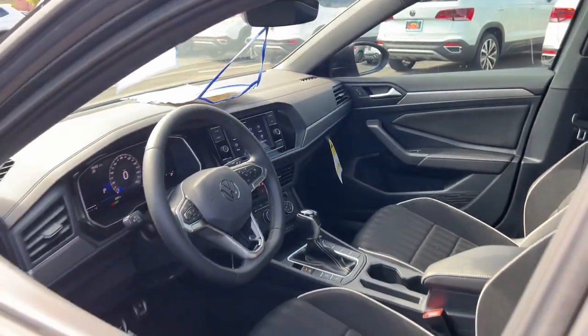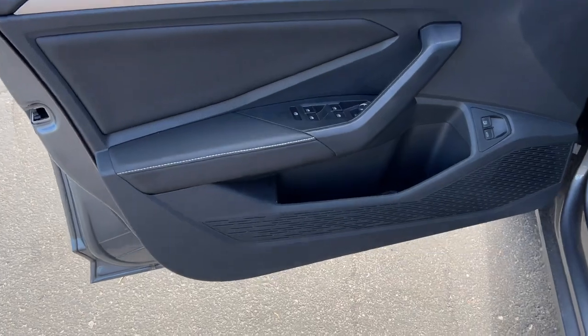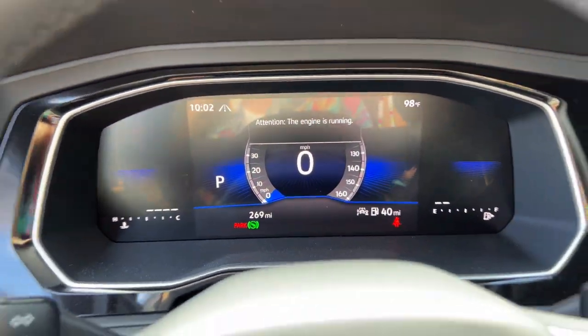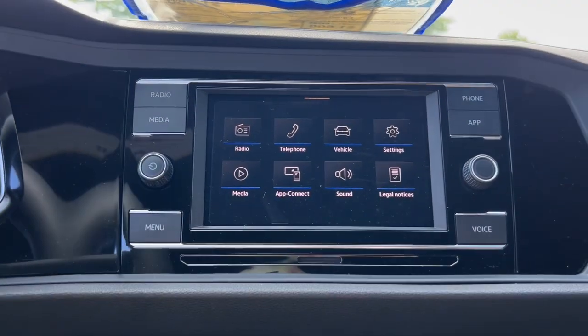These are just some of the great options this vehicle comes with: keyless entry, heated mirrors, backup camera, alarm, electronic stability control, aluminum wheels, steering wheel audio controls, heated front seat, blind spot monitor, and rain sensing wipers.